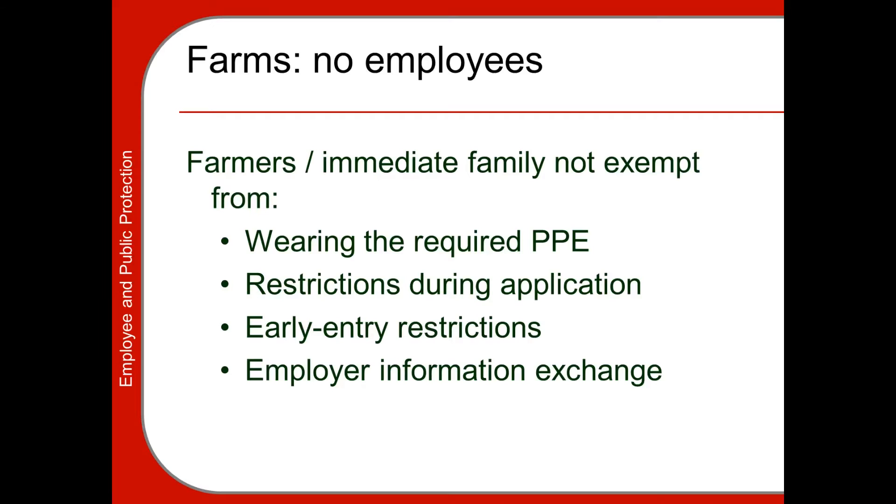WPS applies to all employees on farms, forests that produce timber, greenhouses, and nurseries. However, many farms consist only of immediate family members with no additional employees. Immediate family means husband, wife, children, and stepchildren — cousins are not considered immediate family under the Worker Protection Standard and are considered employees. Immediate family is exempt from a lot of WPS.